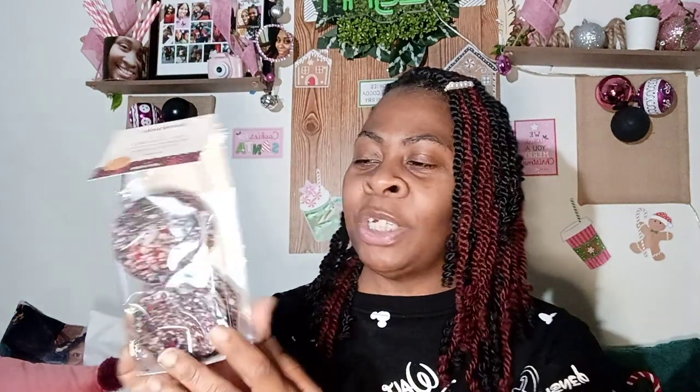Another yummy item — after this video I'm probably going to make myself a cup of cocoa. These are Favorite Day cocoa toppers: marshmallow, chocolate, and peppermint. I cannot wait to top my hot chocolate with this — I love mint cocoa. I think this is going to be so good. I grabbed this for no more than a dollar or two; it was on clearance so I definitely had to get that.